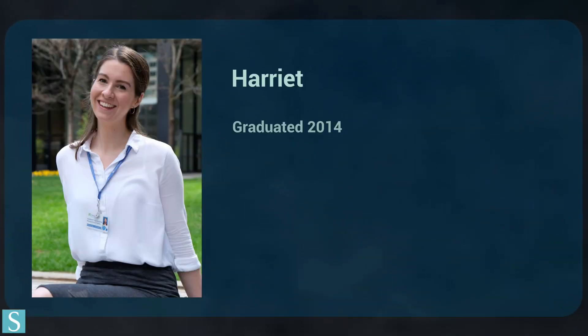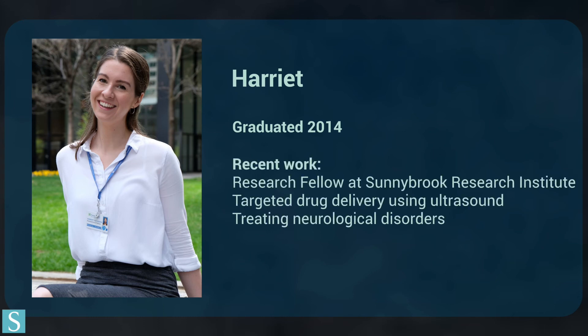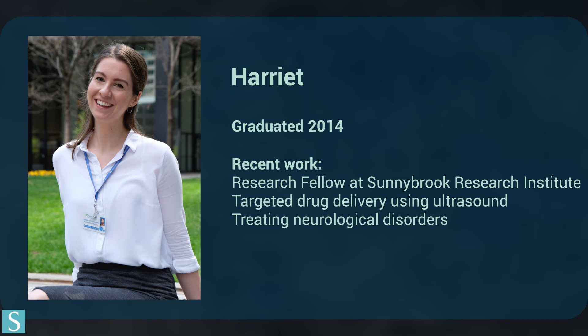Harriet graduated in 2014 and now works in Canada as a researcher in medical ultrasound. The acoustical engineering course at Southampton is really unique — from tracking whales to designing musical instruments, it taught her the fundamental physics of sound and bubble principles she now uses every day in developing new ways to deliver drugs to the brain.